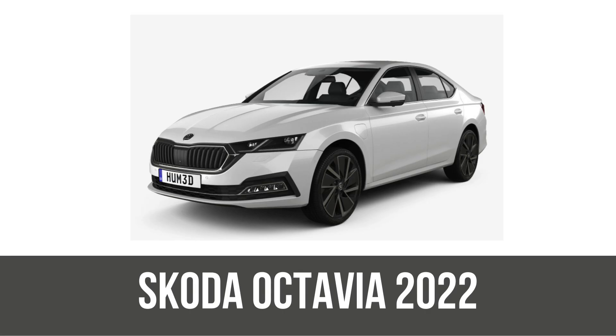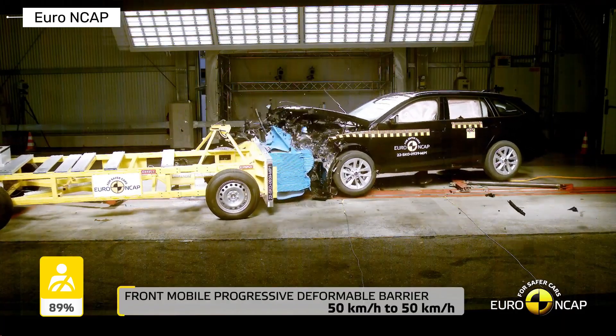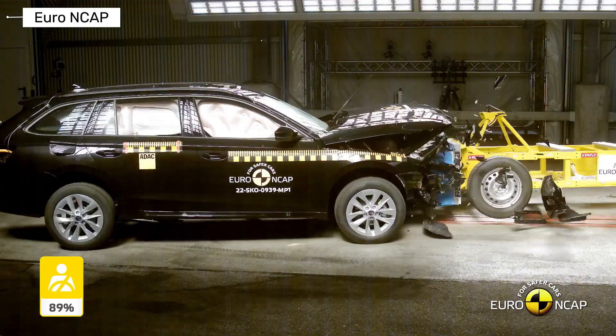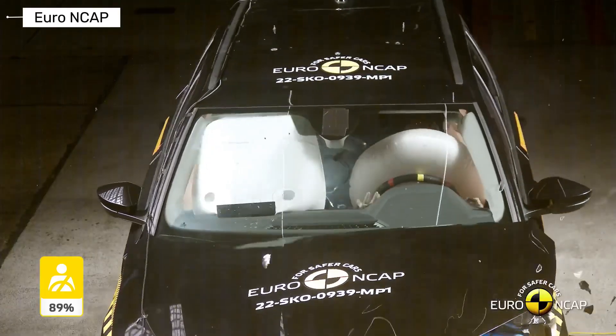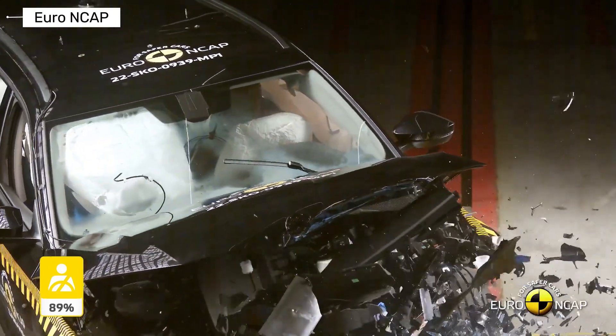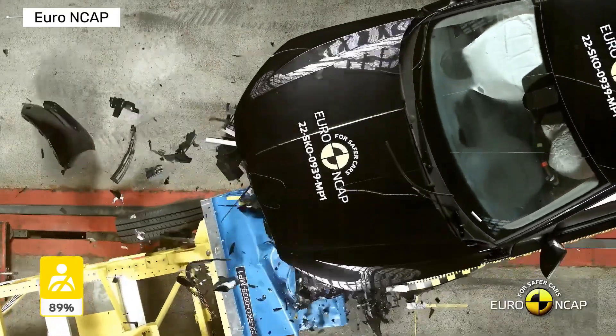By 2022, the fourth generation got a reassessment under tougher Euro NCAP rules — still five stars. Updates included better AEB for cyclists and improved far-side impact protection. Adult protection 86%, child 84% with maximum points in some categories. It defended its crown even as tests got stricter, showing Skoda's commitment to ongoing safety tweaks.